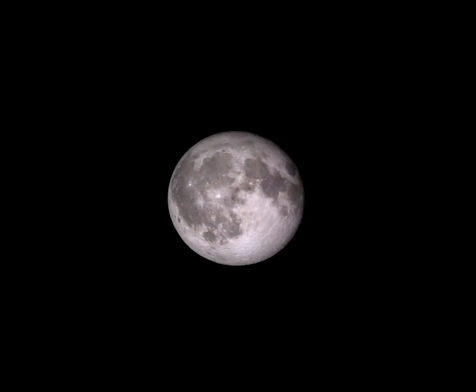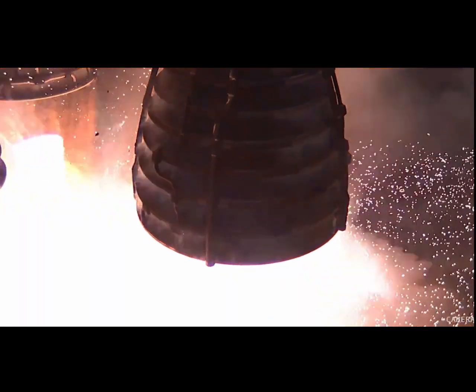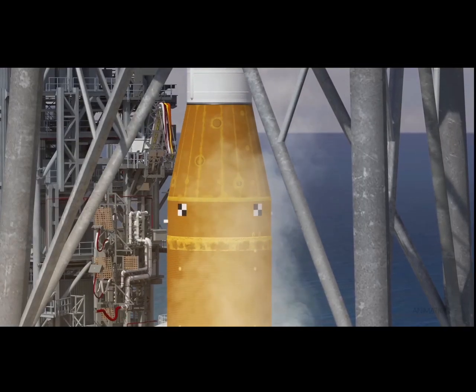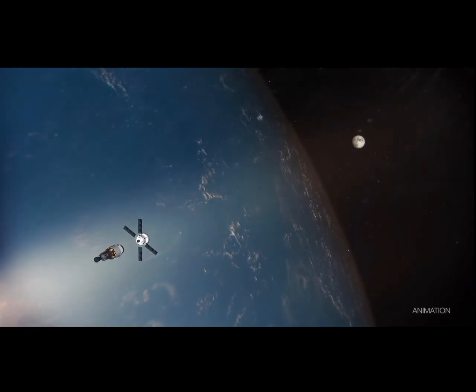Two, one, mission. And liftoff. Copy, one alpha. Beautiful position downrange. Trajectory nominal.